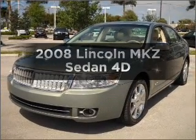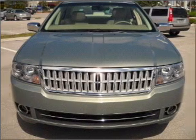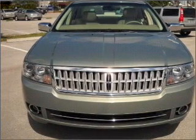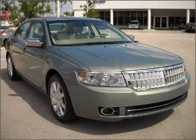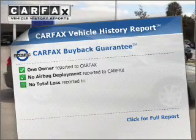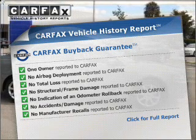Presenting the 2008 Lincoln MKZ — this is the set of wheels you've been looking for, with a reliable engine connected to a smooth-shifting automatic transmission. Anti-lock brakes help you bring your vehicle to a safe stop. This vehicle comes with a Carfax report, which reduces your buying risk by providing the vehicle's history before you purchase.